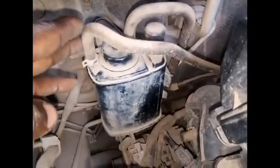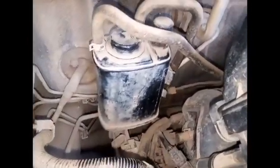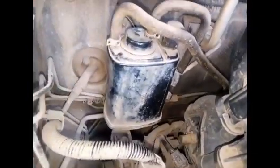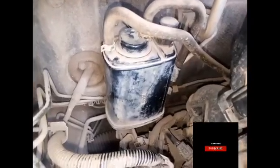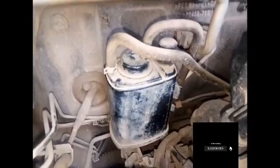This canister absorbs all that vapor. So if this one goes bad, sometimes you get to smell petrol inside your car when driving, and even when you park, you smell petrol in the car.